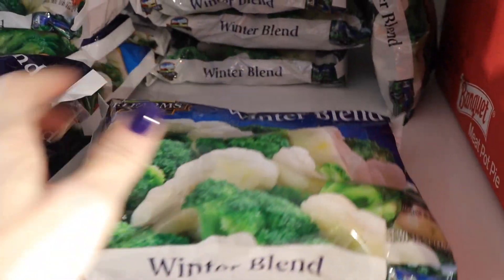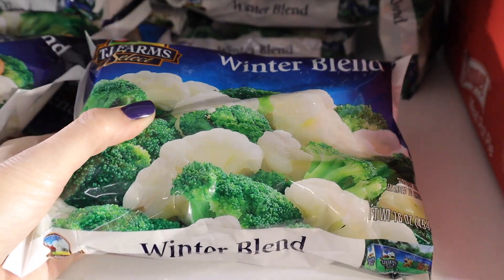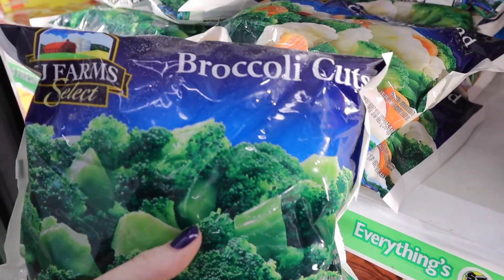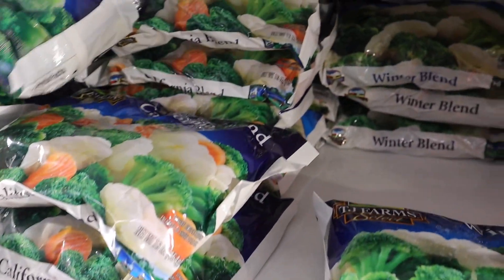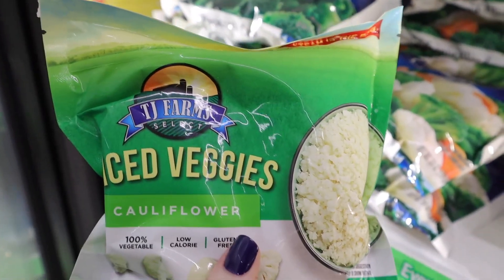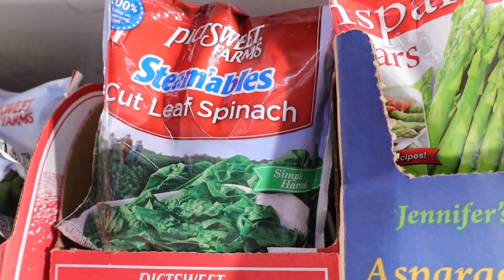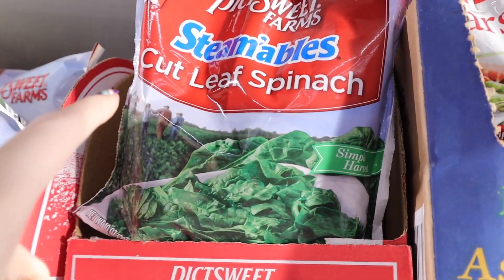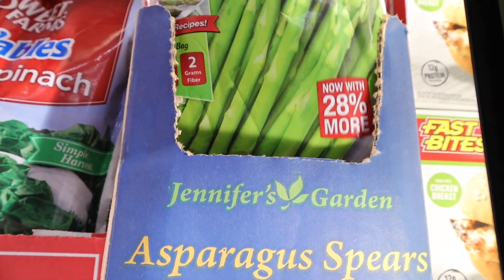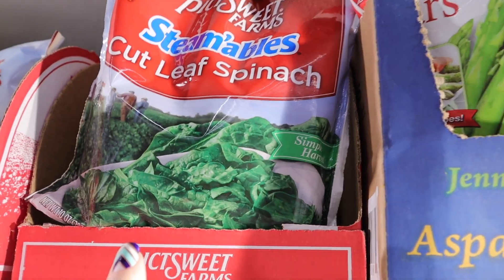They also have frozen vegetables. This is the TJ Farms Select Winter Blend — broccoli and cauliflower in a 16-ounce bag, a really good deal. They also have a 16-ounce bag of cut broccoli, and up here are riced veggies — cauliflower rice with only cauliflower as the ingredient, for a buck. Up top are Picked Sweet Farms steamable bags of cut leaf spinach, and Jennifer's Garden asparagus spears — again, asparagus is the only ingredient. I've tried the asparagus but not the spinach yet.